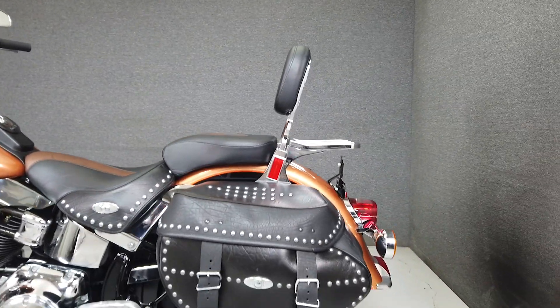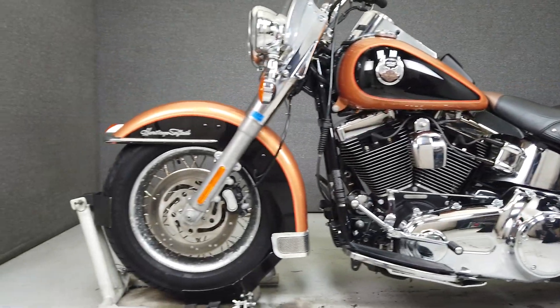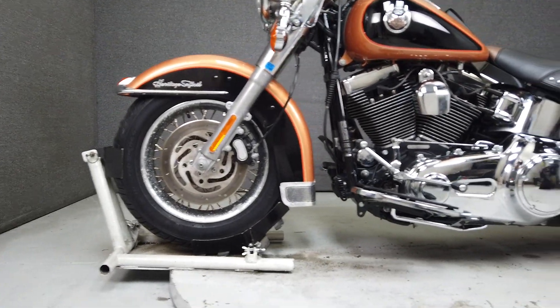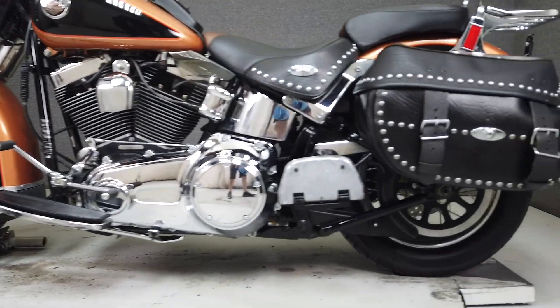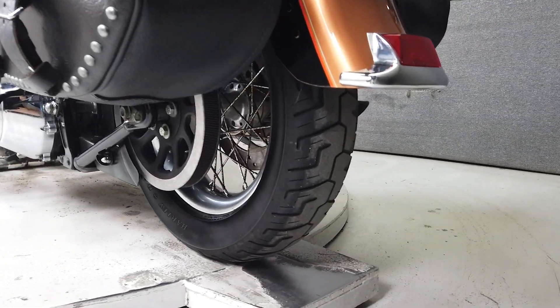A dependable cruiser that can make a competent tour, the Softail offers comfort and nostalgic styling. Powered by a 96 cubic inch V-twin motor, the Softail puts 92 foot-pounds of low-end torque through a six-speed transmission. It weighs in at 725 pounds and has a seat height of 27.4 inches.